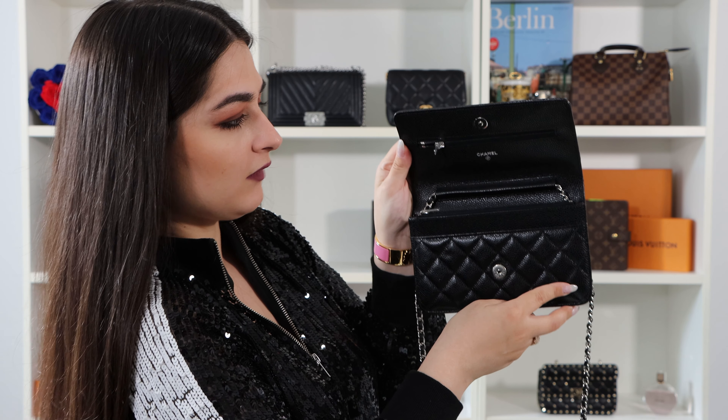You can wear it in so many styles — you cannot do anything wrong with this bag. It was so much fun doing this video with you and I really hope my Chanel wallet on chain was flattering to you. I would be really happy if you liked the video, commented, or subscribed to my channel, because I will upload a lot of videos — my plan is two videos a week, on Tuesdays and Fridays. I'll do a lot of videos about bags, shoes, and unboxings. Subscribe and we'll discover everything together.